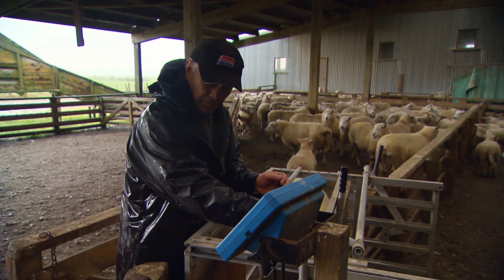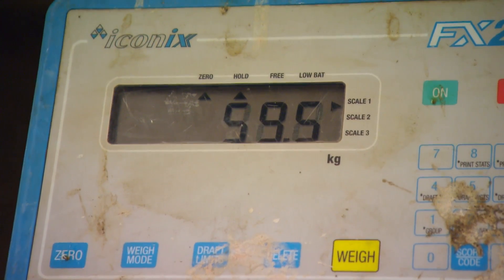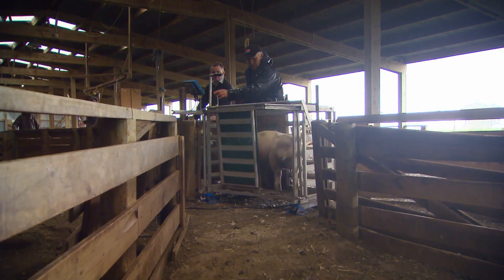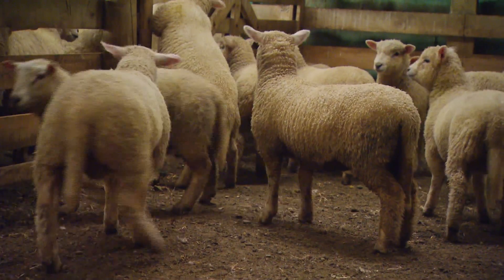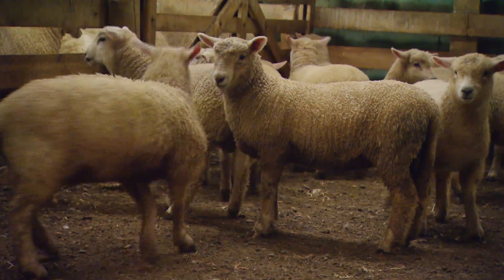We were actually leaving more and more lambs untouched. First we decided not to do cryptorchid any further — we left the ram lambs entire. Then we went to the point of not even tailing any ram lambs at all on the property, and even then for two years we also left the terminal ewe lambs untouched as well. So only docking the maternal ewe lambs.